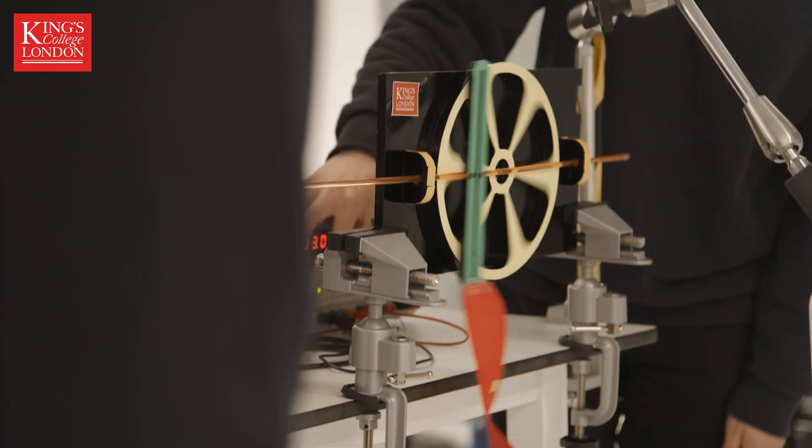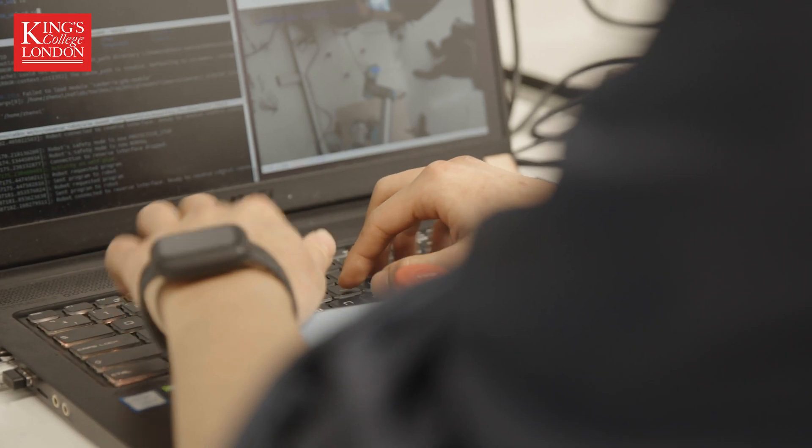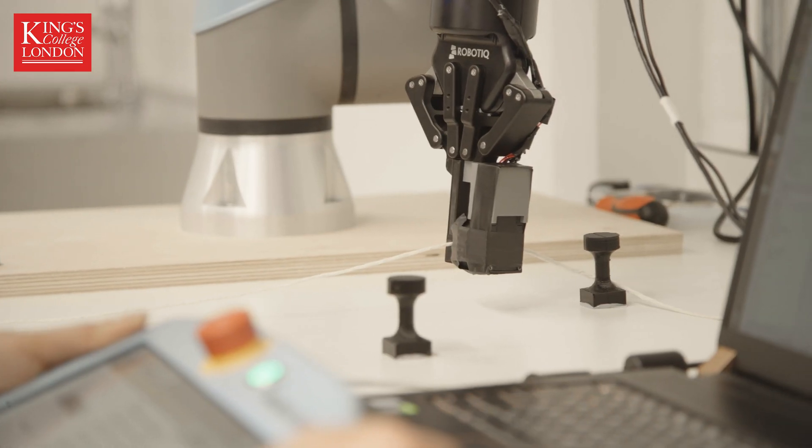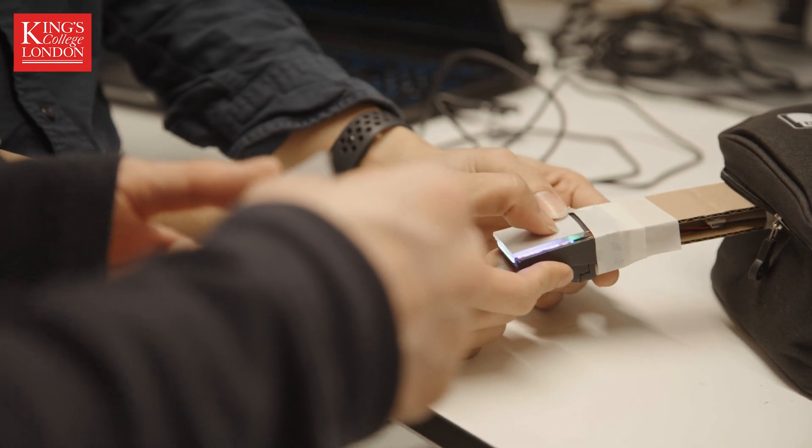My name is Dr. Matthew Howard and I work at the Centre for Robotics Research at King's College London. Our research in the lab covers the full spectrum from developing sensors to developing robots themselves. We work on wearable sensors, tactile sensing for giving robots the sense of touch, and lots of different things like that.